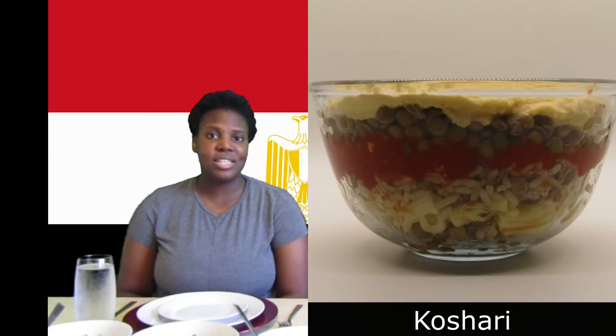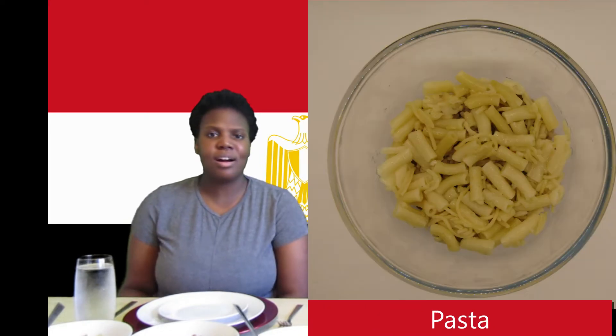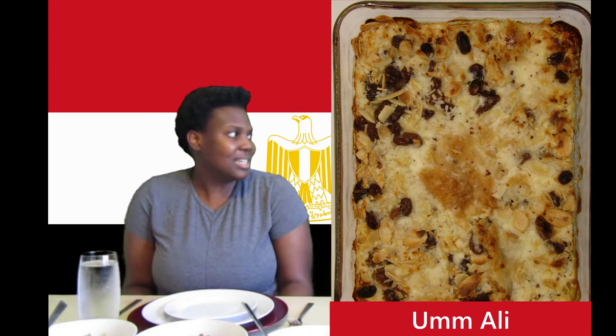We have six amazing dishes that we are going to try today. The first being koshari, which is their national dish — just a layering of rice, lentils, pasta, tomato sauce, more lentils, and fried onions. Everything that a vegetarian would dream of in one bowl. Then we have the umali, which is a dessert — an Egyptian bread pudding which looks really good.